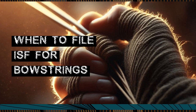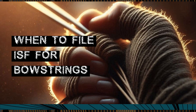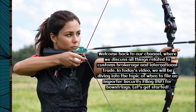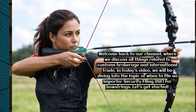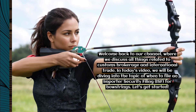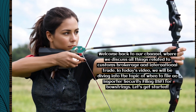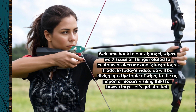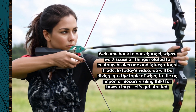Welcome back to our channel where we discuss all things related to customs brokerage and international trade. In today's video, we will be diving into the topic of when to file an Importer Security Filing (ISF) for bowstrings.